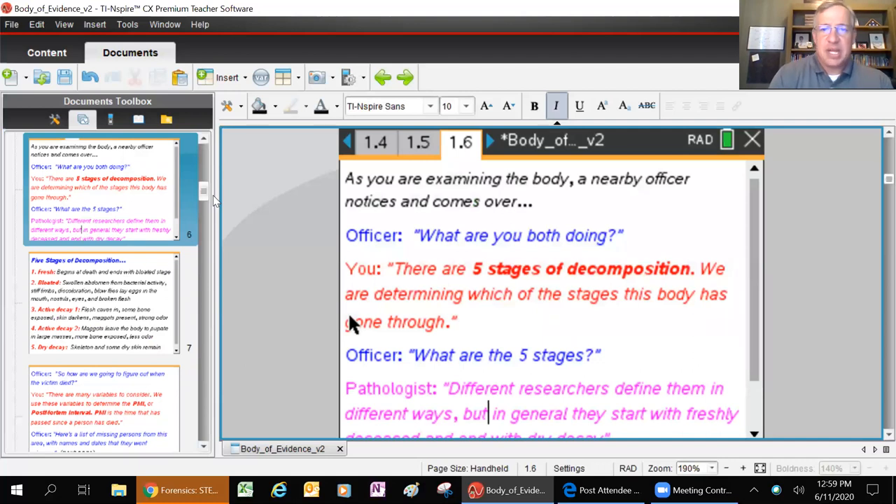As you're examining the body, a nearby officer notices and comes over - the officer says, what are you both doing? Remember, it's you being the forensic anthropologist and the forensic pathologist, with the entomologist coming as well. You say there are five stages of decomposition.